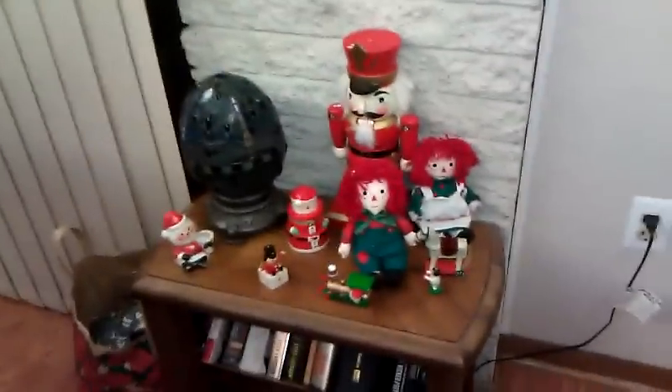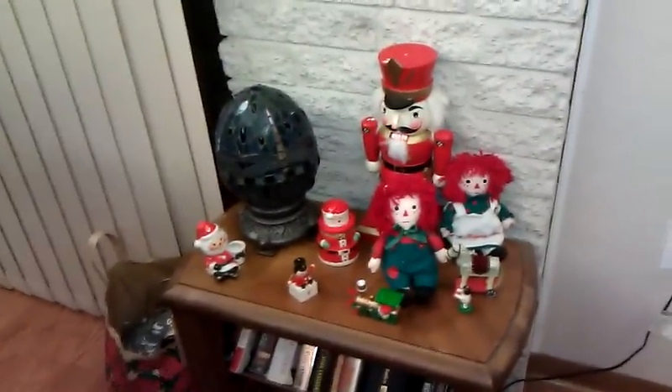I just wanted to show you guys the Christmas tree and the Christmas stuff that we had out so far. I hope you guys enjoyed this — I'm gonna go. Bye!